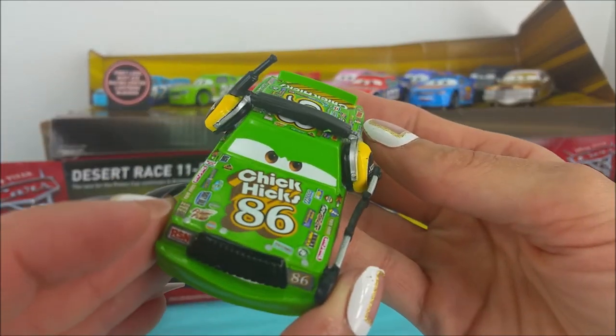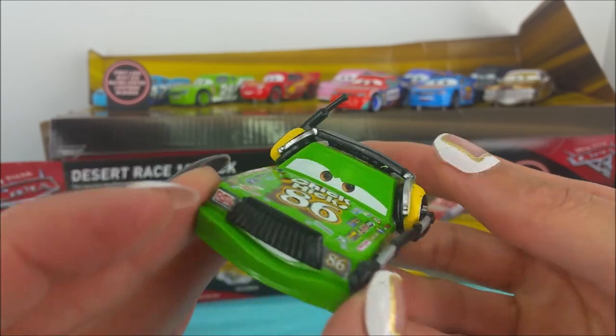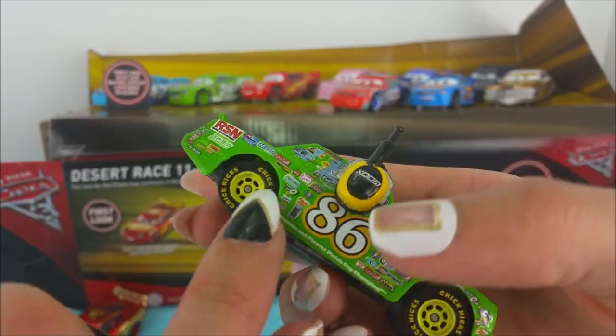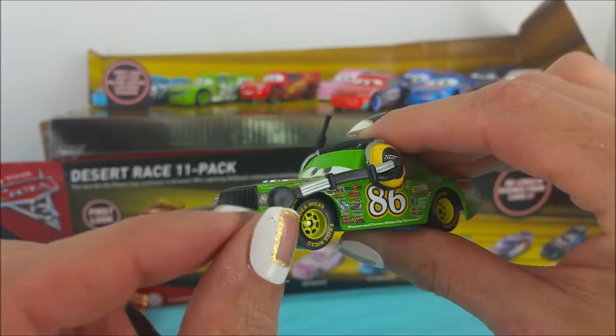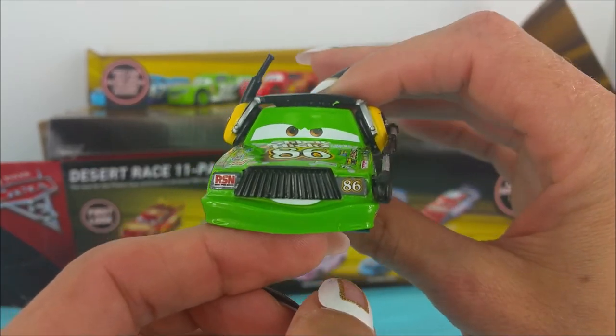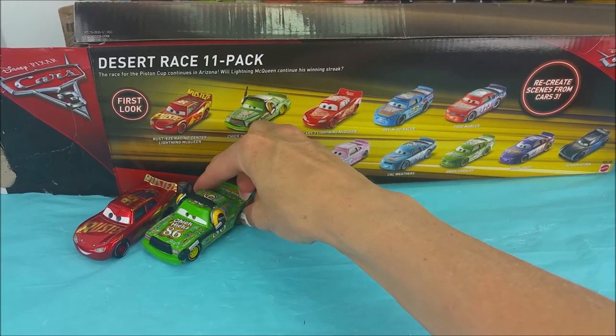Our next car is Chick Hicks number 86. He is a lime green and has all sorts of endorsements all over him. And his little microphone and mustache — he does the commentary. Back up right next to Lightning McQueen.